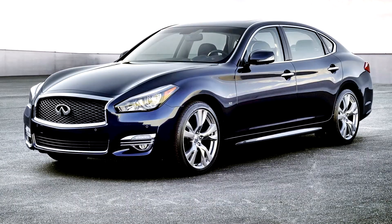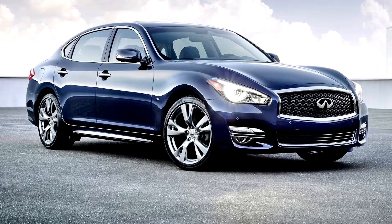Essentially an update to the Infiniti M series with minor cosmetic changes, the Q70 name was introduced to reflect Infiniti's updated Q nomenclature. The design was based on the Nissan Cima. Changes included redesigned sword-brow daytime running lights,